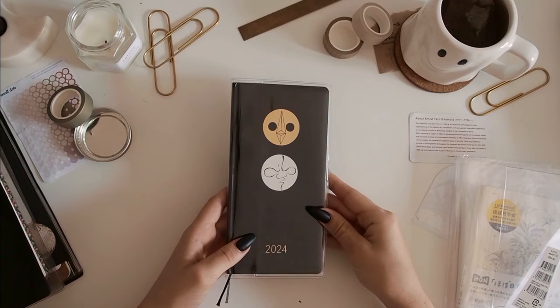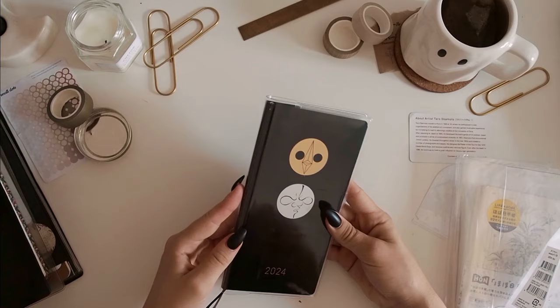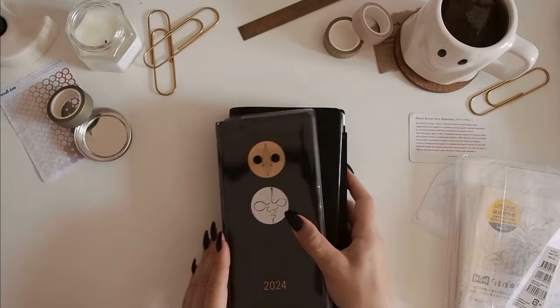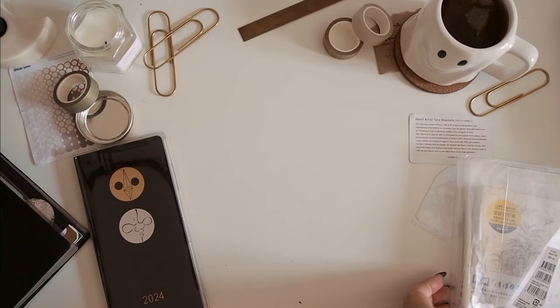I feel like with the cover on cover, you can't see the black design as much as without it, but it still looks really nice. I carry this around with me all the time so I kind of want it a bit more protected, but then I keep it within my Traveller's Company cover anyway, so it is kind of protected. We'll see how I feel about the cover on cover going on in the year.